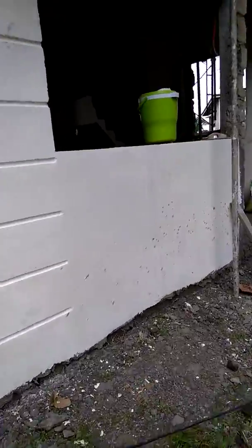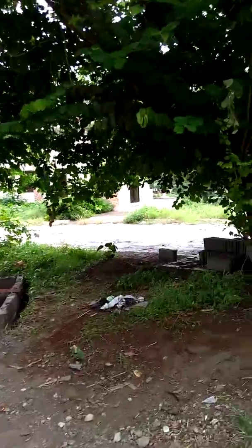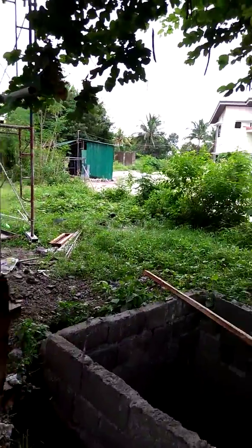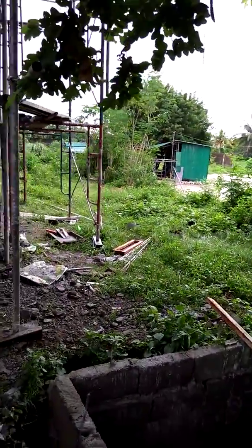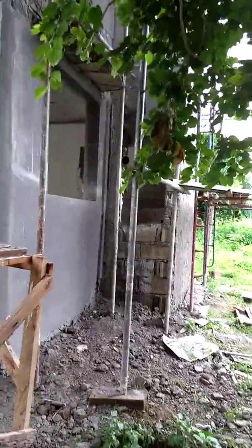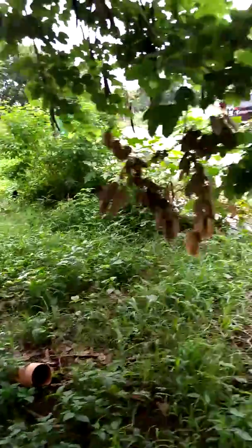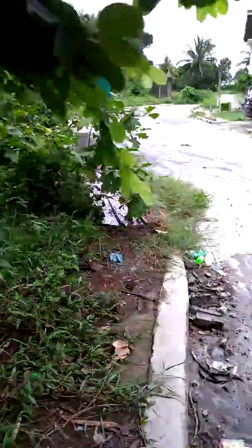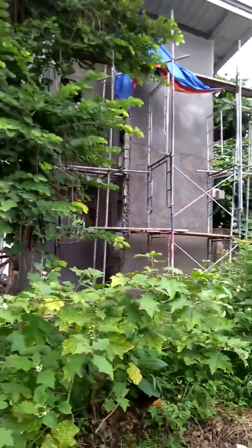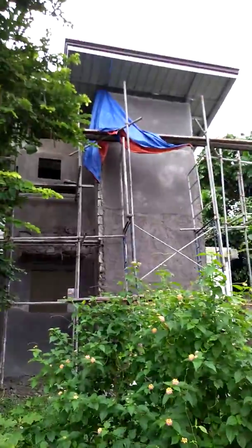And on the left side of the house, I have a big tree. But it will be cut because the garage will be alongside the big tree. And this is already the update of the left side. We're starting to finish the left side, doing the plastering.